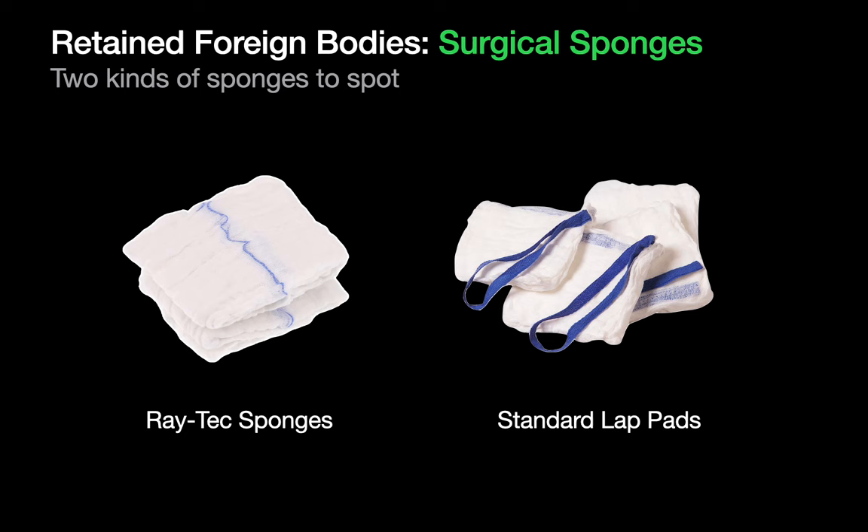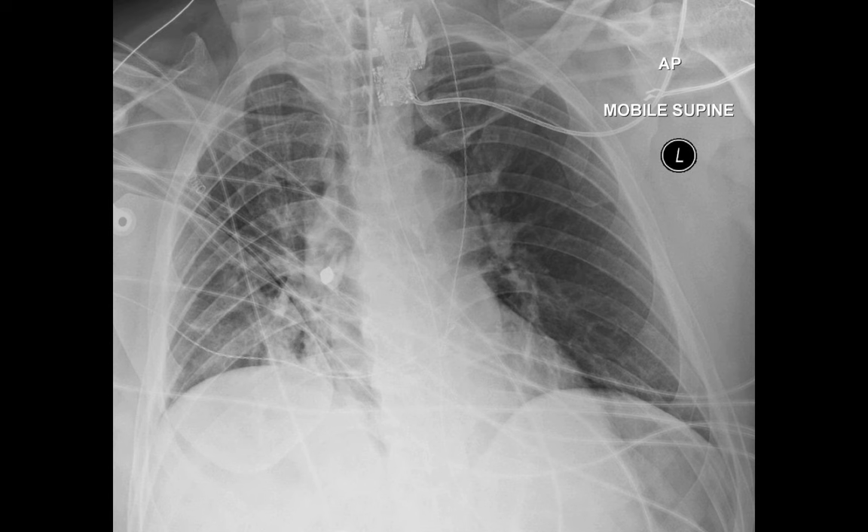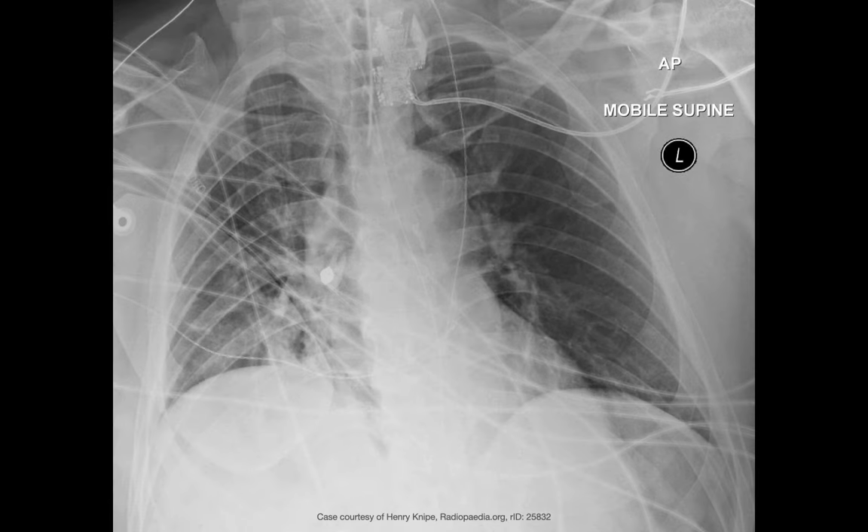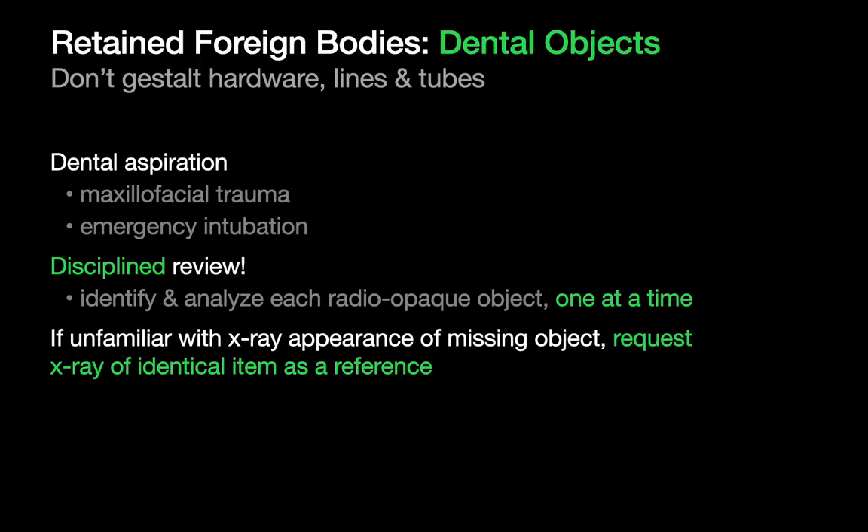Lap pads are 4x4 inch folded cloth pads that can unfold into a bigger pad and have a blue radiopaque tag sewn in the corner. On x-ray, the tag may appear scrunched up when inside a patient. Take a look at this chest x-ray and see if you can spot the foreign body. The foreign body is an aspirated molar in the bronchus intermedius that was probably dislodged during intubation. Retained dental objects can happen in facial trauma patients or folks who were emergently intubated. A disciplined approach to individually reviewing and understanding the provenance of each radiopaque object you see is your best way to avoid overlooking a retained dental object or any other foreign body.